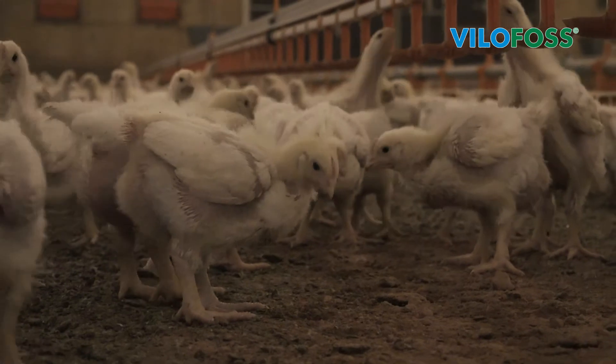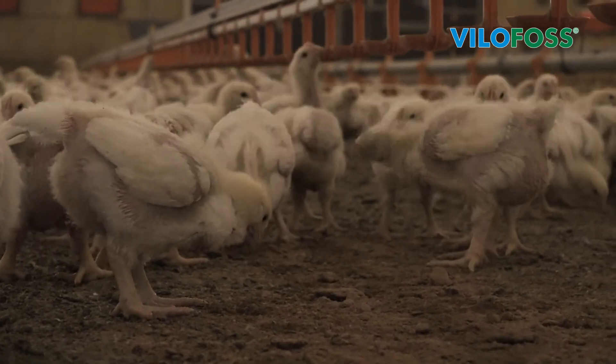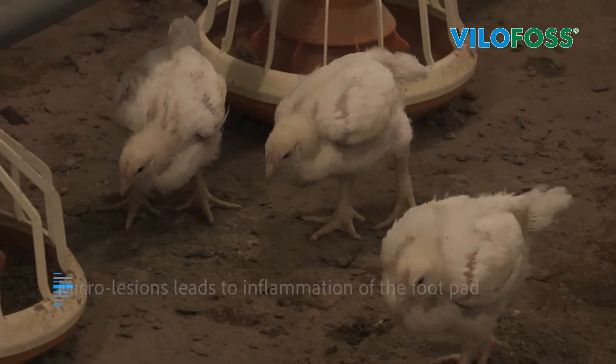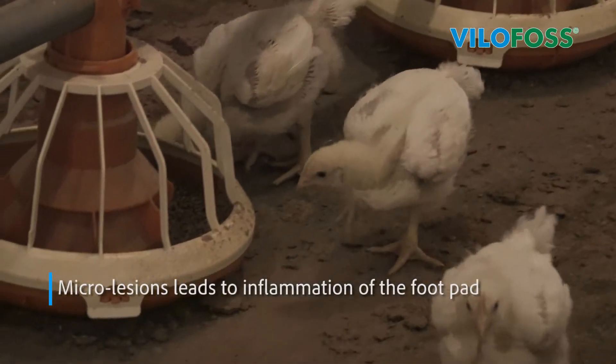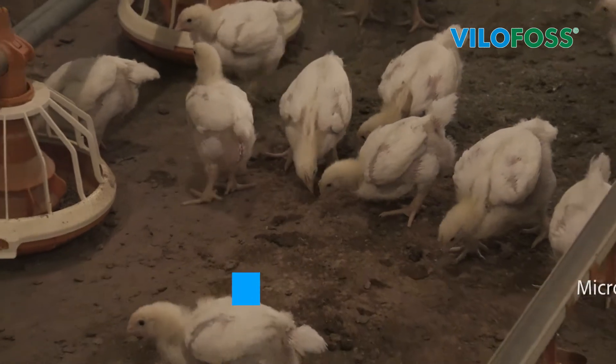The corrosive effect of ammonia in combination with water leads to skin changes of the footpad. Micro lesions are a gateway for germs, which in turn lead to necrotising inflammation of the footpad in just a very short time.